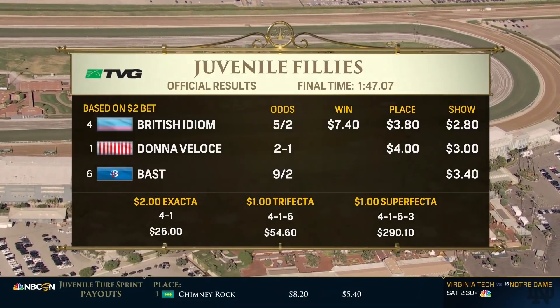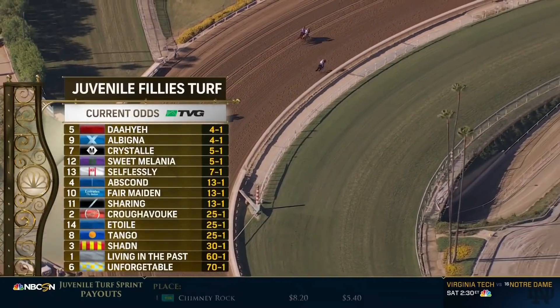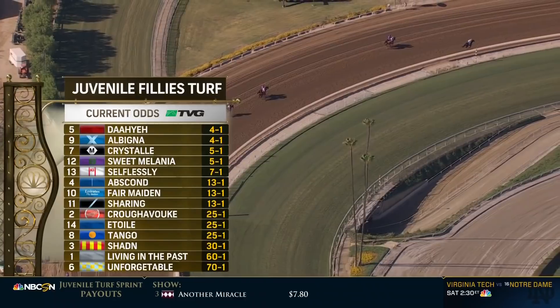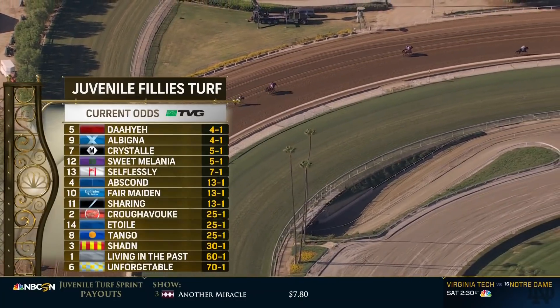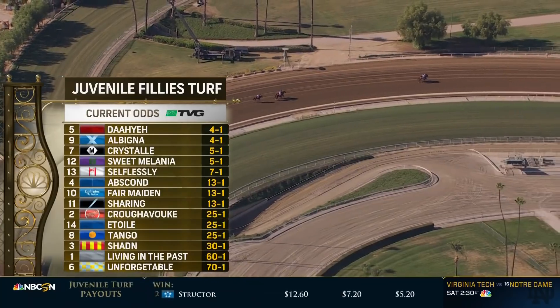The fourth race on the afternoon of Future Stars Friday — we go back to the grass. Two-year-old fillies, the Juvenile Fillies Turf. One mile for a million. Wide open — the Europeans the tepid post-time favorites: Daye at 4-1, Albina at 4-1. Larry Colmus with the call for the Juvenile Fillies Turf.